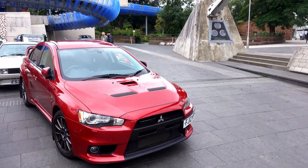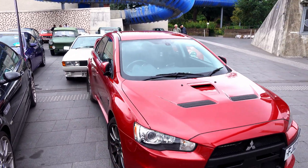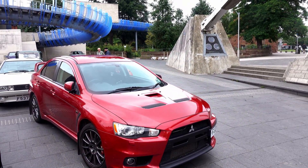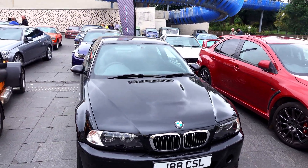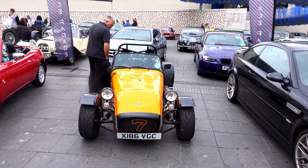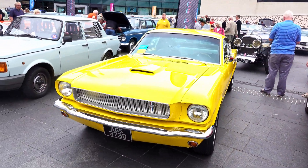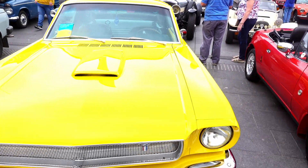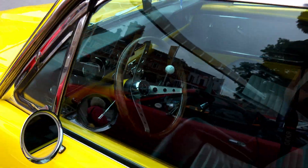Right here we have an EVO 10, which as you might know is the last generation of the EVO because Mitsubishi decided not to do them anymore. Then we have a BMW M3, a Caterham, an MX-5, and a Mustang — a bright yellow Mustang which has quite a nice interior I think. Unfortunately it's closed so we can't really see it.